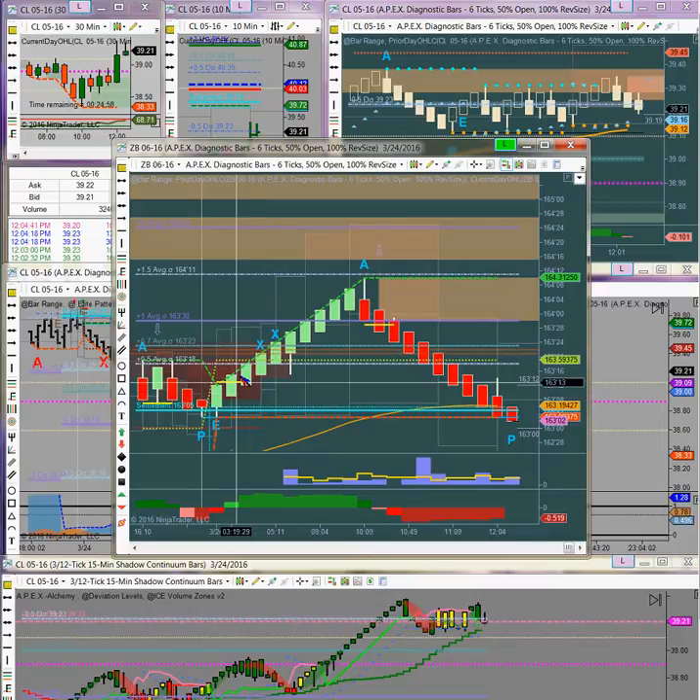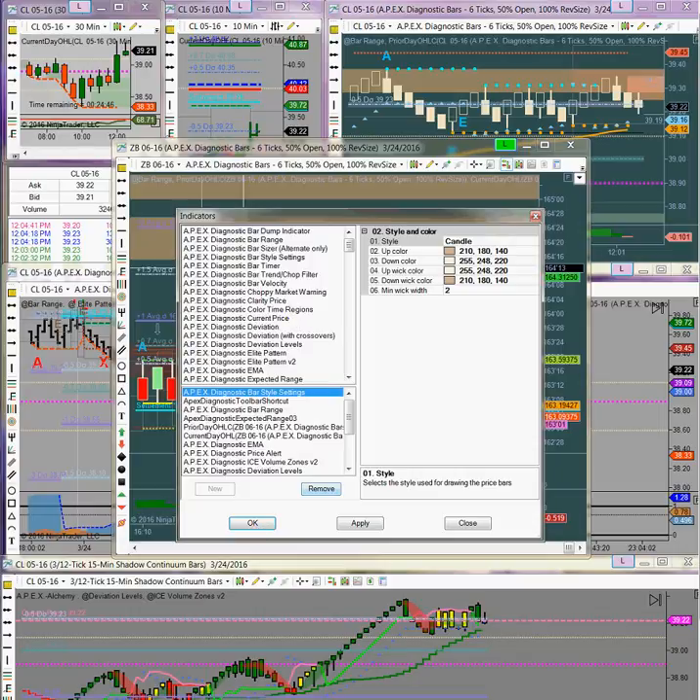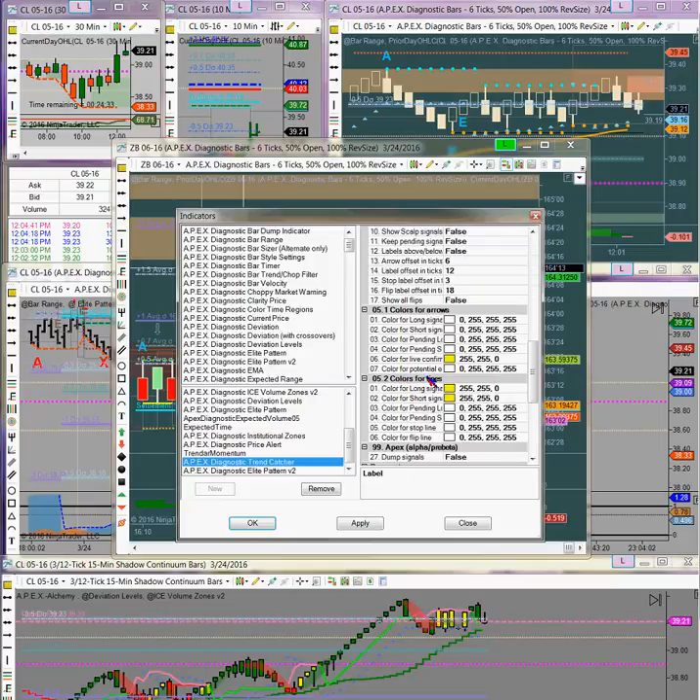What I am discovering is the Apex indicators make trading bonds pretty darn worth your while. I do not put the trend catcher entry mark — these yellow markers. They are right here on the trend catcher, and I have everything turned off except for the colors for the lines. And the live confirmation — I want the confirmation. I'm smart enough to tell if it's going up or down; I don't need trend catcher to tell me that. But I want to know where those entry markers are, so this is how I have that set.